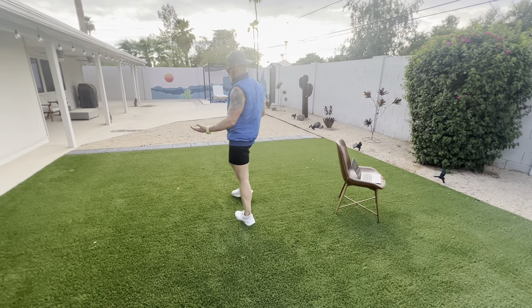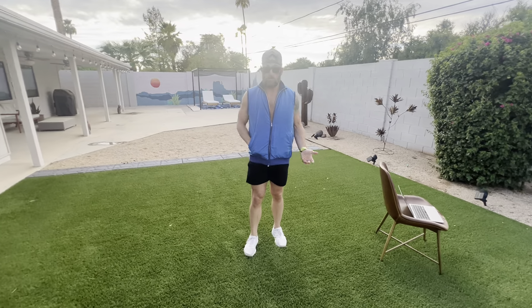You could wear this with just about anything. I really like this blue color — I think it pops, and if you want to pop, you should get it.